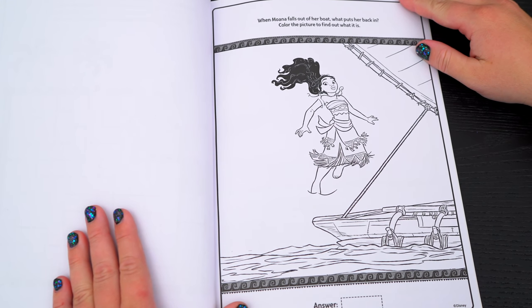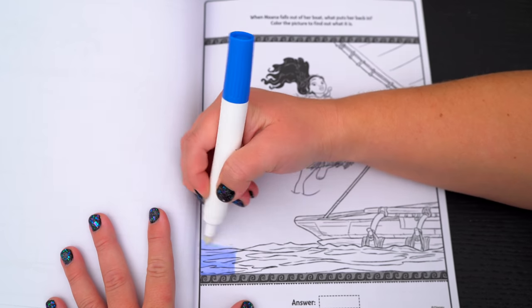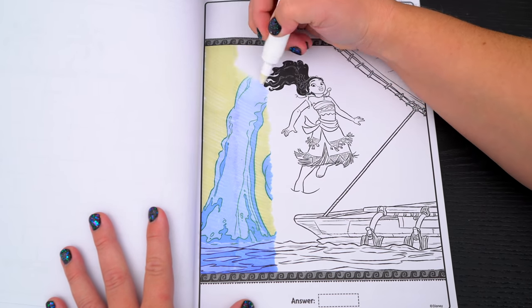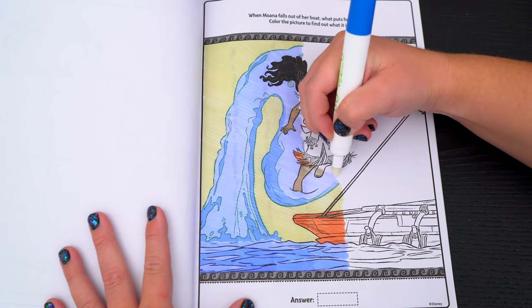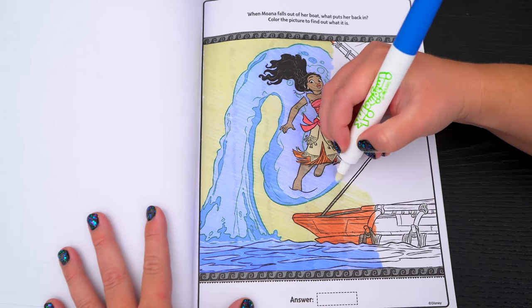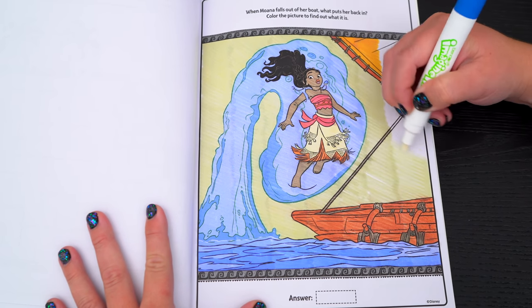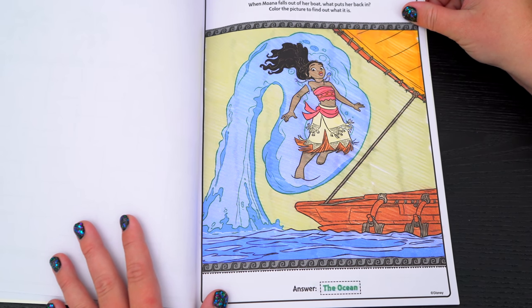When Moana falls out of her boat, what puts her back in? Color the picture to find out what it is! Yeah, it was the ocean that put her back in her boat!